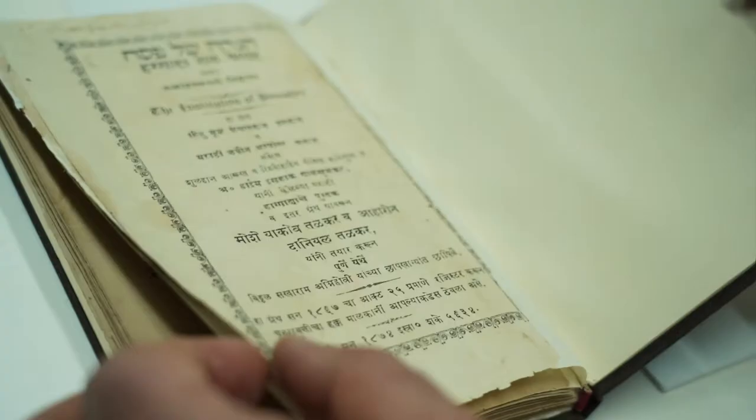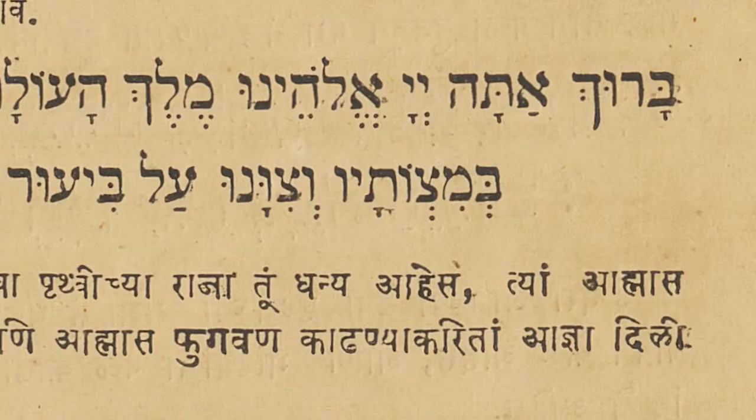Finally, another prized Haggadah is this late 19th century one from India, written in Hebrew and Marathi script.